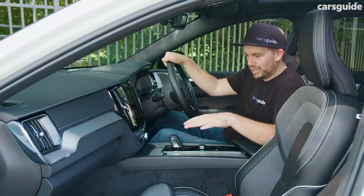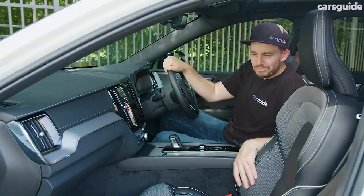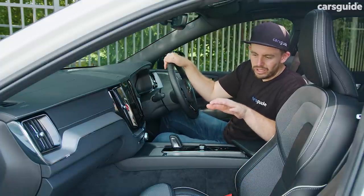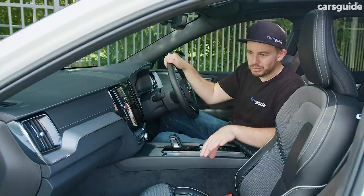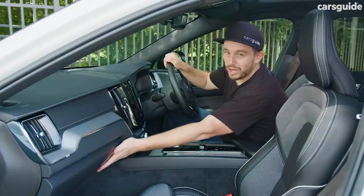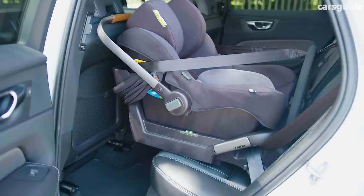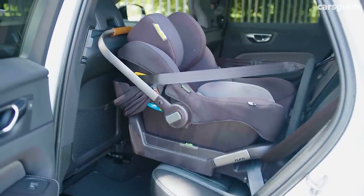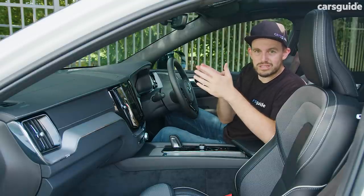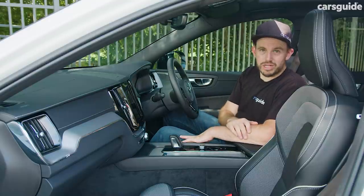You might notice the seat is quite far forward. My partner is about 165 centimetres tall and she found it to be okay but not comfortable. At 182 centimetres myself, my knees were hard up against the glove box and I was not comfortable at all. That's because we've got a rearward-facing child capsule in the back. If you've got a forward-facing seat or a booster, then it might be perfectly fine for bigger people to sit up front.